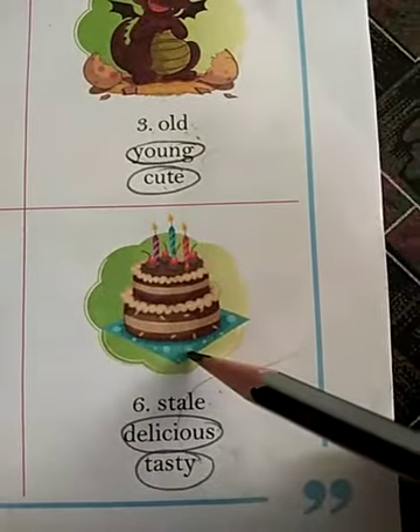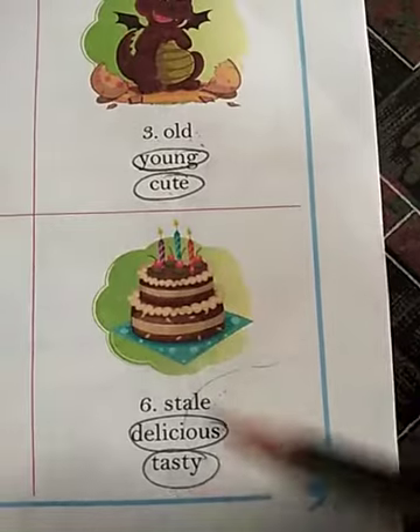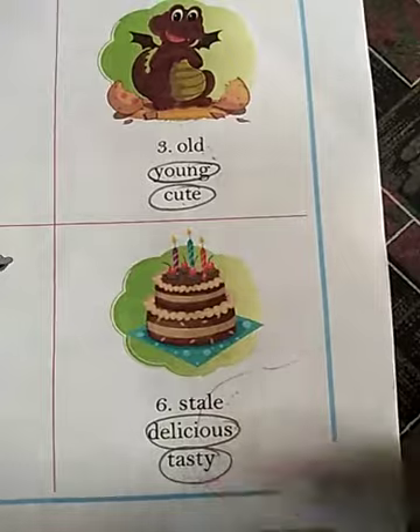Number 6: This picture is of a cake. Stale? No. Delicious — yes, cake is very delicious. Tasty — yes, we can use this word to describe this picture. So circle these 2 words: delicious and tasty.